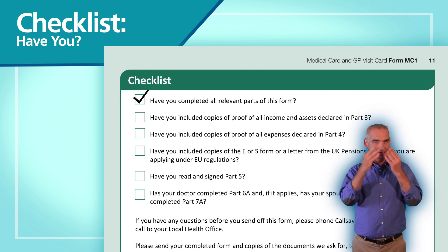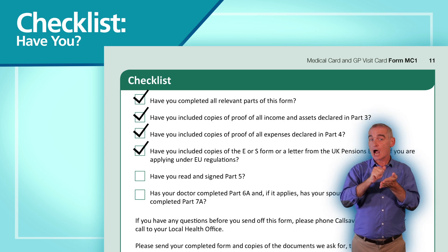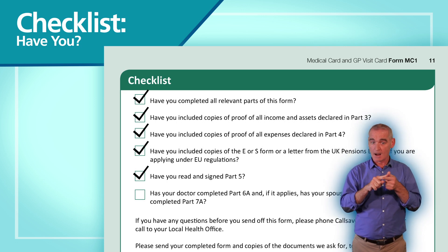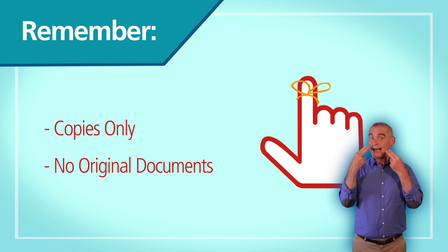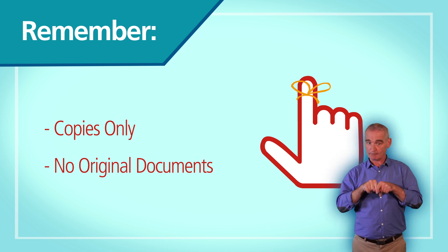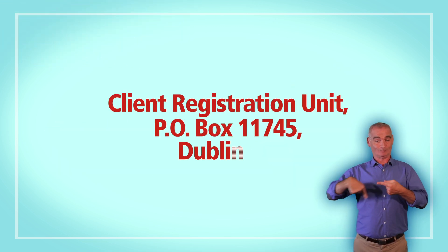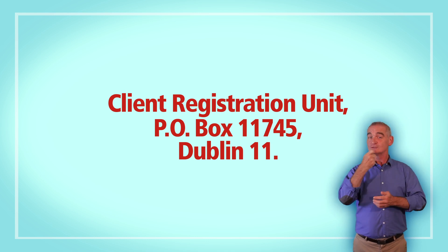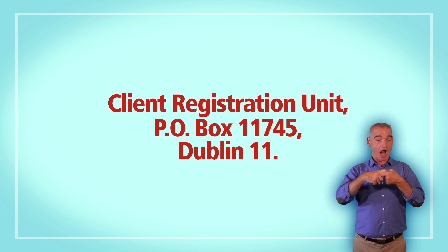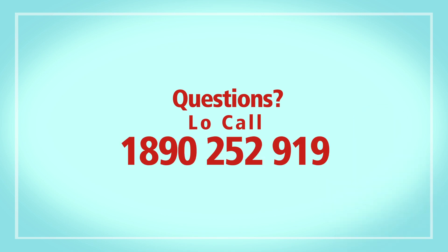Checklist: Have you completed all relevant parts of the form? Have you included all documents to show your income and expenses? Have you read and signed Part 5? Has your doctor signed the form? Remember, we only need copies of your documents — please don't send us original documents. Post your completed form to Client Registration Unit, P.O. Box 11745, Dublin 11. And if you have any questions, call us on low call 1-890-252-919.